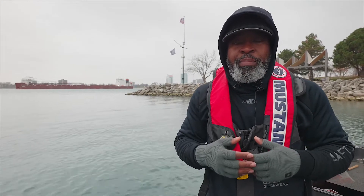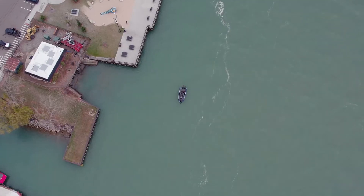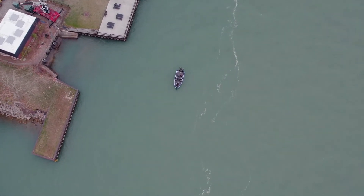Lake St. Clair gets stirred up. One of the advantages here — sometimes we can go to the Canadian side to get in cleaner water, or stay on the U.S. side to get in cleaner water. But there's also a second option, and that's to stay and fish.